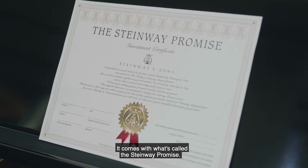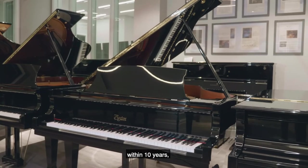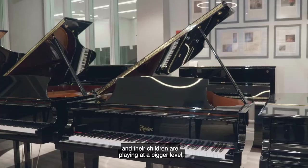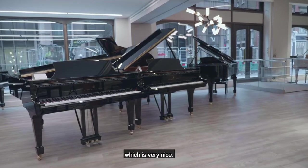The Boston comes with what's called the Steinway Promise. So if a young family does buy a Boston piano, within 10 years, when they're ready financially and their children are playing at a bigger level, they can trade their piano in for full value onto a Steinway grand, which is very nice.